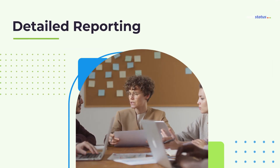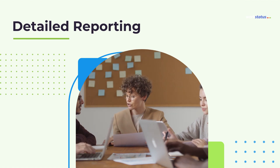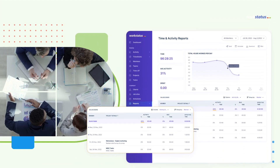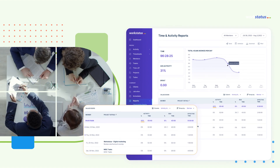Too many time reports can be a challenge, but with WorkStatus you'll never have to worry about it again. WorkStatus automatically generates comprehensive time reports to save you hours of paperwork every month, so you have more time for what's important.